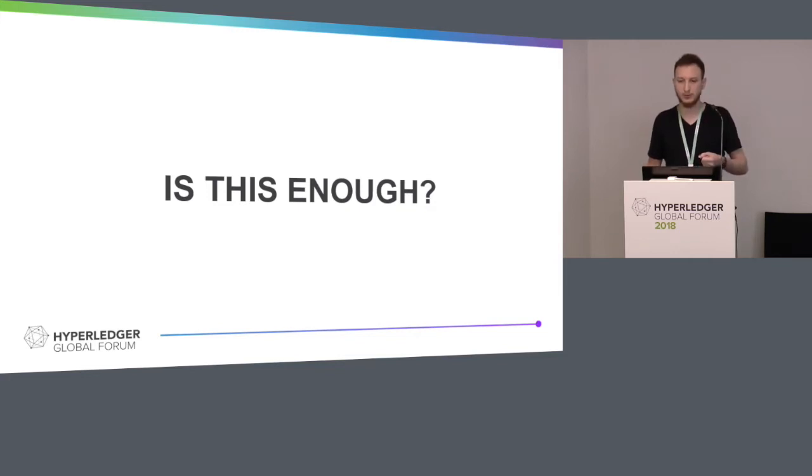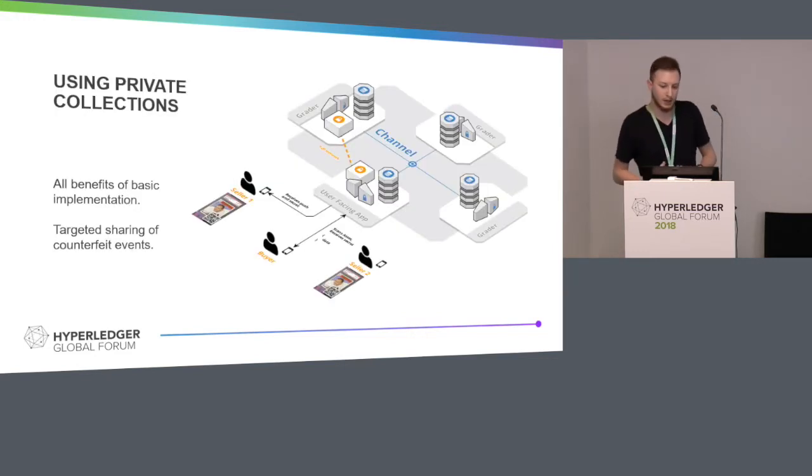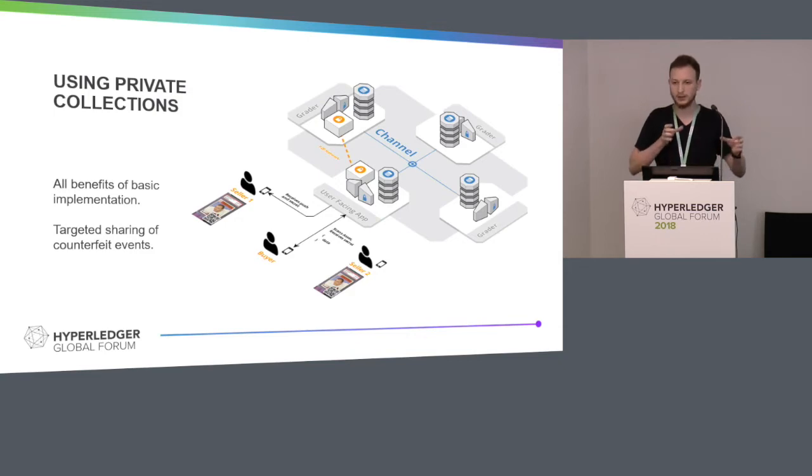Private collections are a feature available in Fabric since 1.2 and they look like this. It's what is referred to as a SideDB — basically another database on the channel for all the peers. The way that works is they maintain a private state, and whenever a transaction happens it doesn't go to the orderers. It's executed with its own endorsement policy and only reflected in the SideDB of the authorized peers. Everything stored in the world state — the public state accessible to the entire channel — is only a hash of the transaction. If you want to see the content of that transaction, you have to be an authorized peer able to see the data inside the private state.